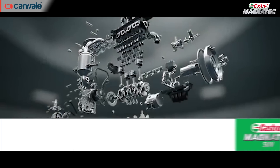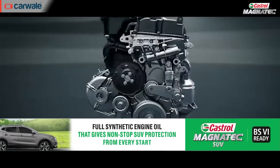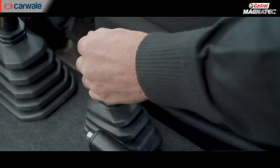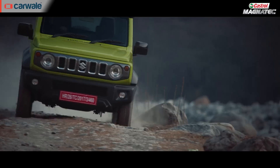The Maruti Suzuki Jimny when launched in India will be offered with a 1.5-litre K15B engine. This engine can either be had with a five-speed manual or a four-speed automatic, and it produces 102 bhp and 136 Nm of torque. The Jimny will be the car that brings the All-Grip Pro Plus four-wheel drive system to the Indian market — the most advanced all-grip system that Suzuki offers, comprising differentials that allow you to transfer power between both wheels.